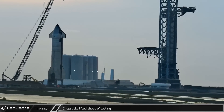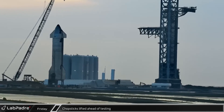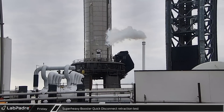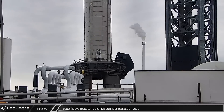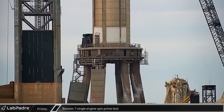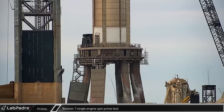Starting off at Starbase on Friday, the chopsticks were raised up the orbital launch tower in preparation for another round of testing at the launch site. As the orbital tank farm spooled up, SpaceX performed a full-speed test of the main booster quick disconnect on the orbital launch mount. Next, frost formed on Booster 7's liquid oxygen tank as propellant was loaded into the vehicle, which then performed a spin prime test of one of its Raptor engines.